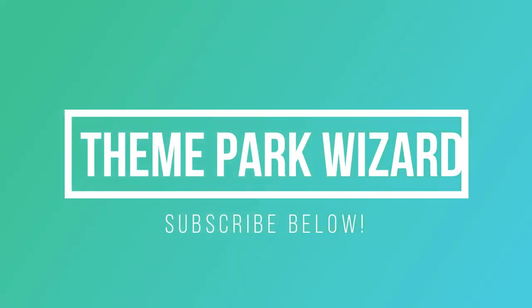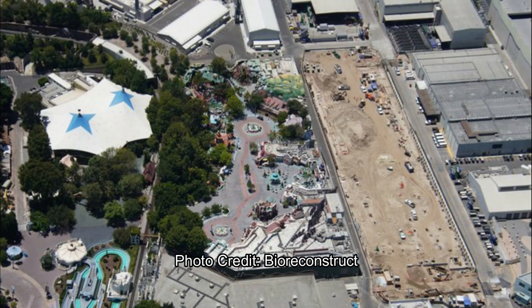Welcome back to Theme Park Wizard. Today we have some great aerial photos from BioReconstruct at the Disneyland Resort. A couple days ago's video covered a Super Nintendo World update from BioReconstruct — I'll leave that in the top right corner — but today it's all about Mickey and Minnie's Runaway Railway and Avengers Campus.